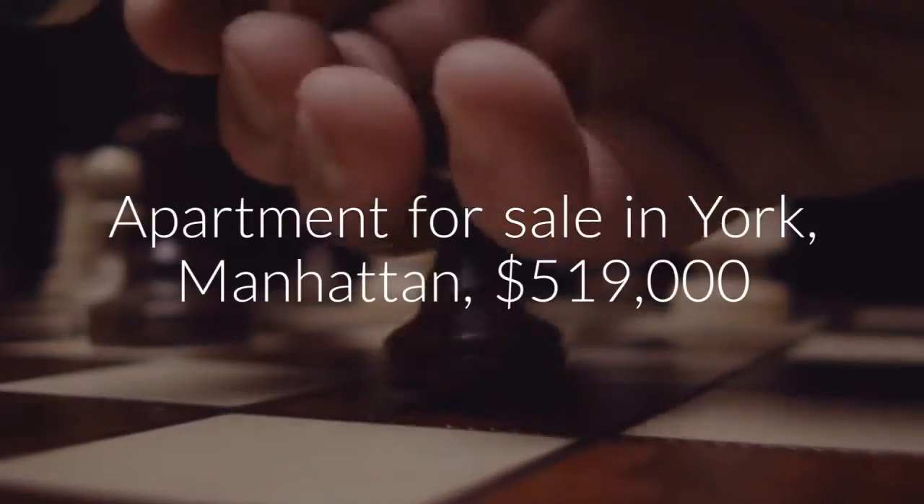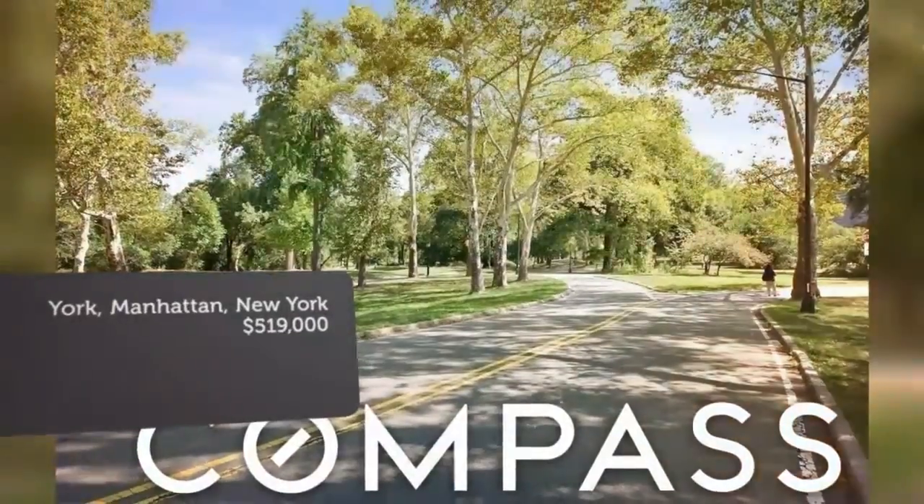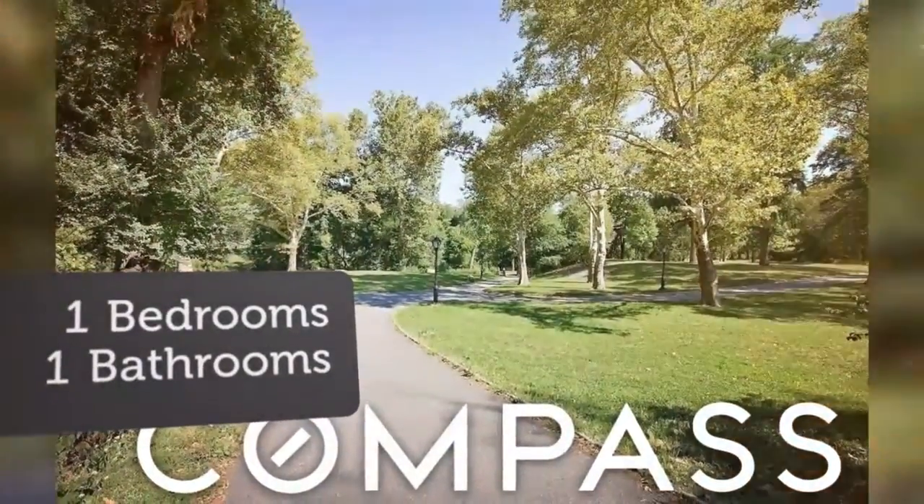And who doesn't want to live within two blocks of West Side Market, outdoor dining at Bistro 1018, and La Toulousienne, real French poissons?